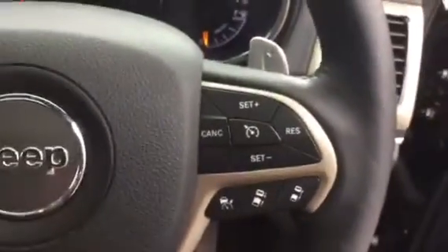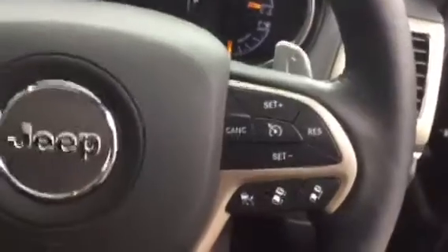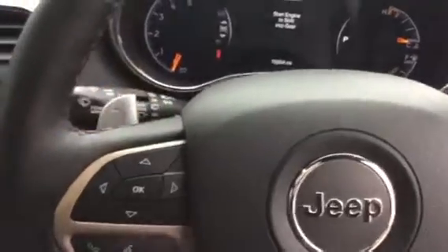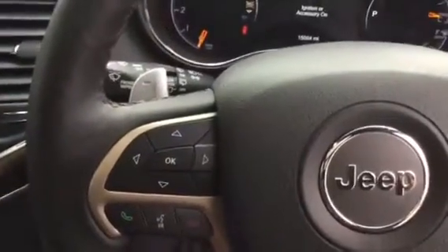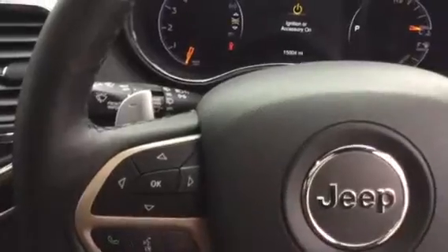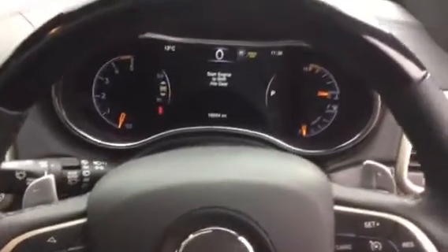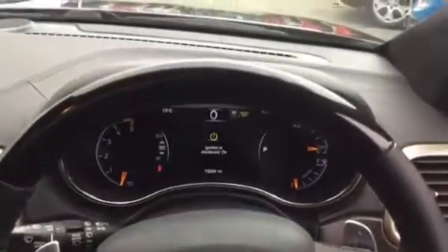Mounted onto the steering wheel you've got controls for the cruise control. You also have paddle shift levers behind the steering wheel so you can change gear up or down — so if you want to drive it like a manual you've got the option to do that. On the left-hand side, buttons are mounted onto the steering wheel for the trip computer and Bluetooth. Mileage is only 15,000.